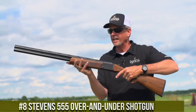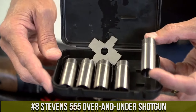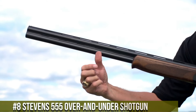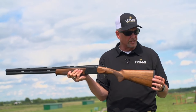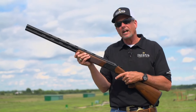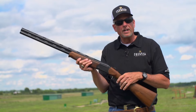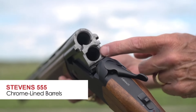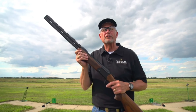Number 8: Stevens 555 Over-And-Under Shotgun. An affordable and reliable over-and-under shotgun that delivers exceptional value and performance. Built by Stevens, the 555 combines simplicity and functionality in a sleek package. This shotgun features a lightweight aluminum receiver, ensuring a comfortable carry without sacrificing durability. Its smooth and responsive action offers quick and reliable shooting. The 555's chrome-lined barrels provide consistent patterns and longevity. With its interchangeable chokes and fiber-optic front sight, the shotgun offers versatility and accuracy for various shooting endeavors.